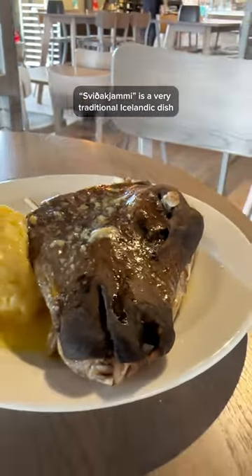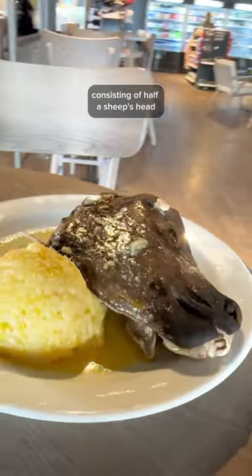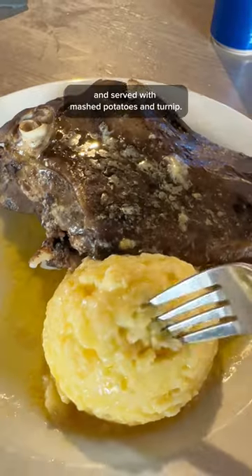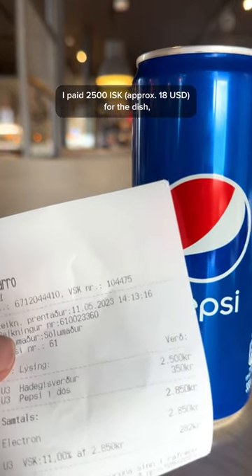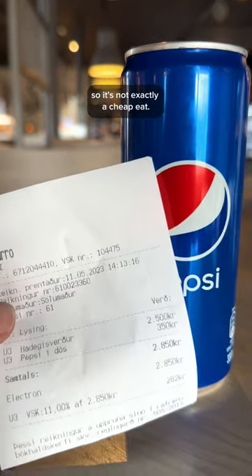Svið is a very traditional Icelandic dish, consisting of half a sheep's head boiled with the brain removed and served with mashed potatoes and turnip. I paid 2,500 Icelandic kroner for the dish, so it's not exactly a cheap eat.